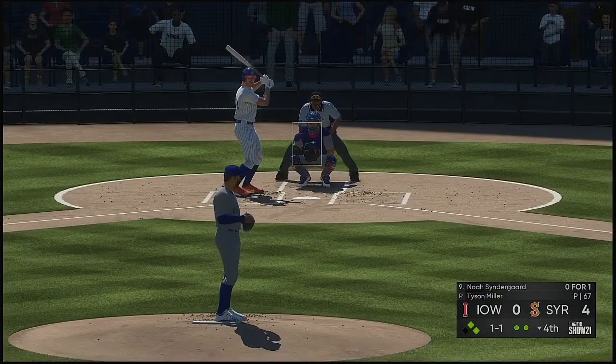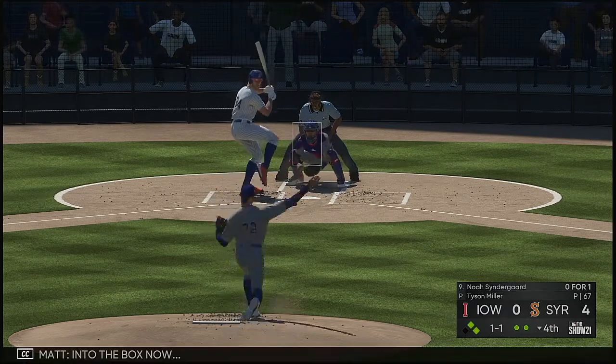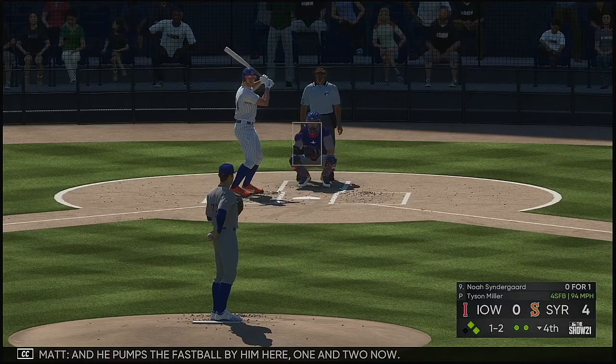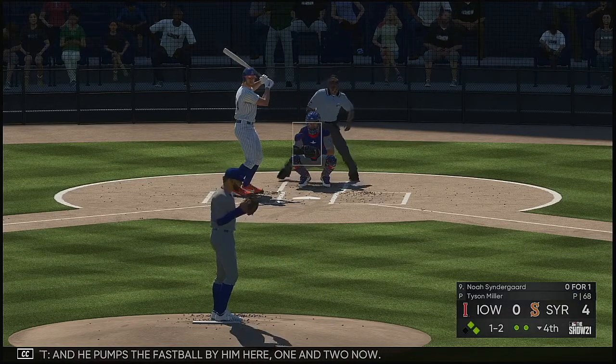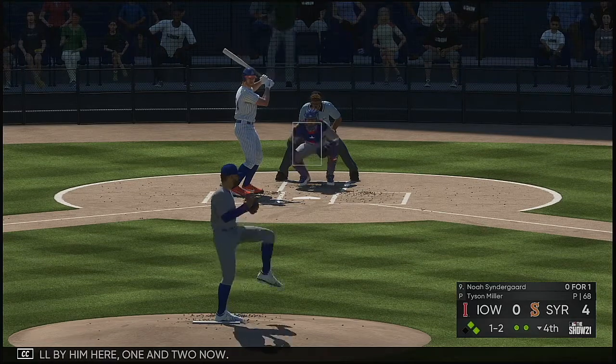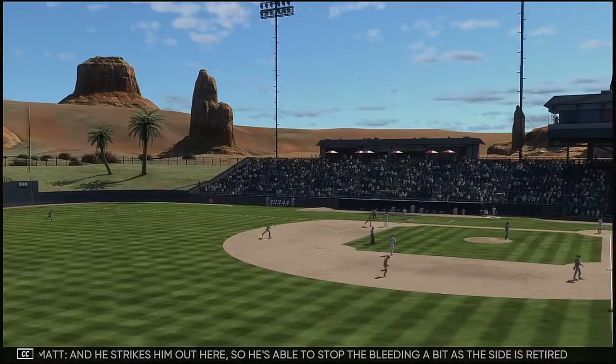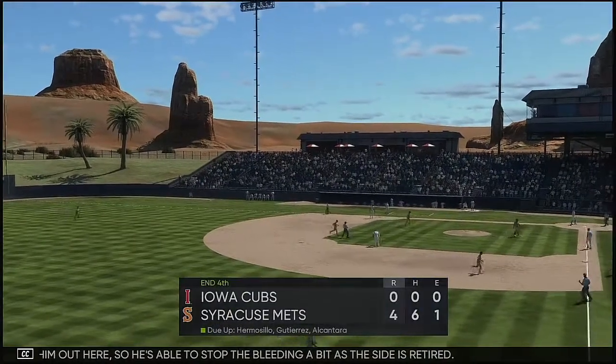Down batter — the pitcher Noah Syndergaard. He pumps the fastball by him, one and two. And he strikes him out here so he's able to stop the bleeding a bit as the side is retired.